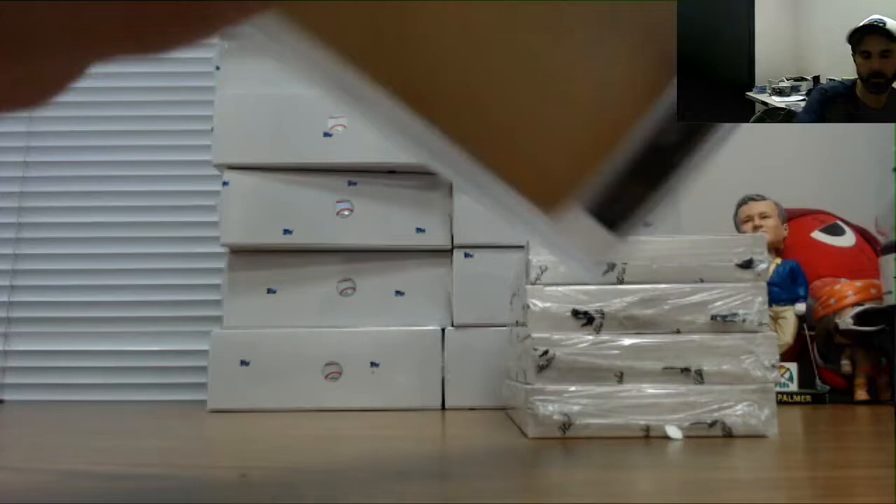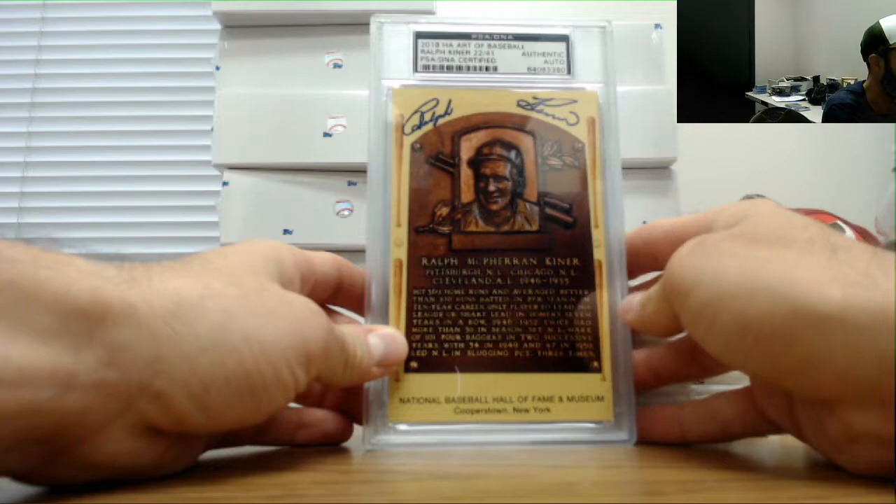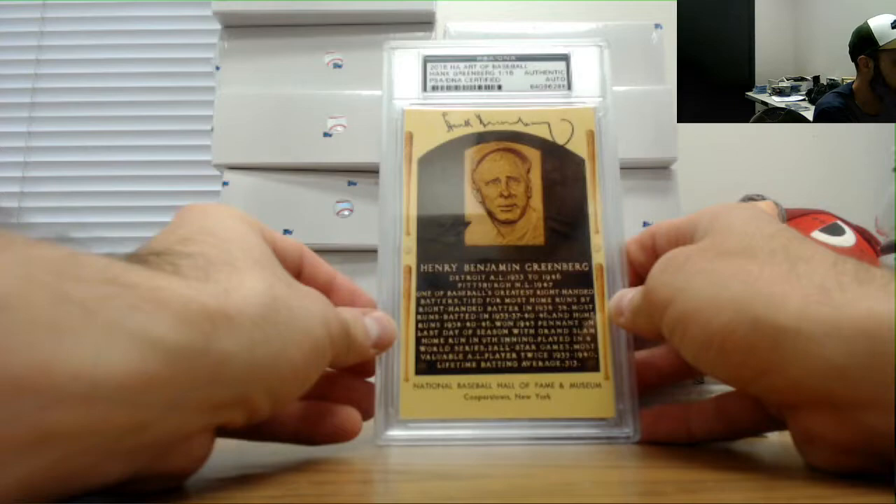Ralph Kiner - we saw his cut autograph yesterday. Now luminaries - that's 22 of 41. Hank Greenberg, number one of 16. And Hank Majewski.